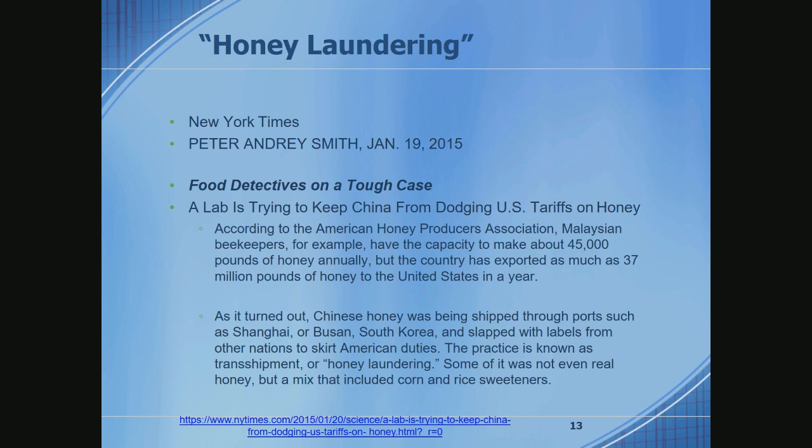Honey laundering: some interesting statistics. In Malaysia, they produce 45,000 pounds of honey annually. Mysteriously, they export 37 million pounds of honey — or stuff alleged to be honey. Either honey from China or corn syrup with various additives gets cycled around various geographies and exported, some to the US. There's also very high-value honey out of New Zealand where the statistics are about the same: New Zealand produces X, and around the world, 100X of it is sold every year.